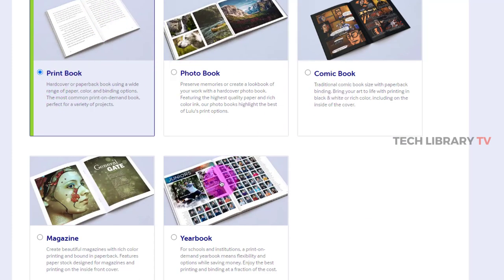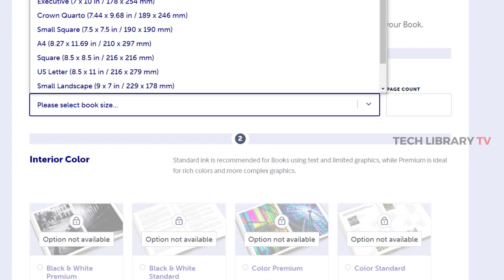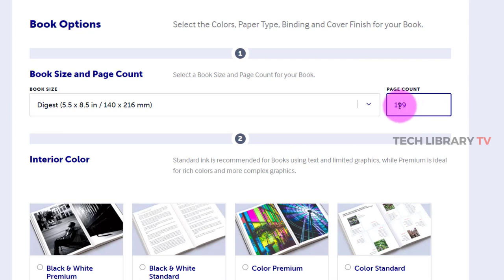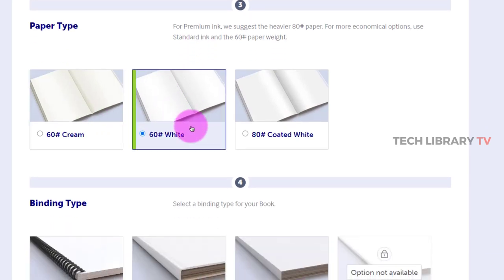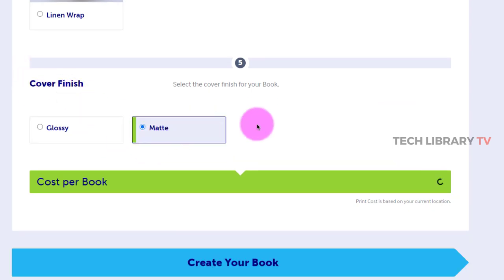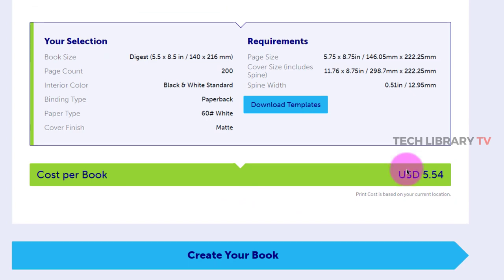I'm going to choose the type of book, which is the print book. The book size is going to be 5.5 by 8.5 inches, roughly 200 pages. Interior color: black and white standard. Paper type: white. Binding type is paperback, black cover with matte finish. With all those selections, the cost per book for printing is $5.54 in US dollars.